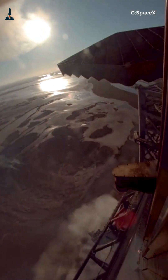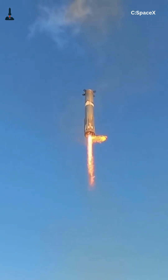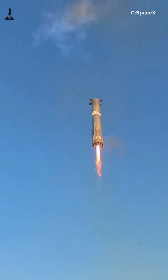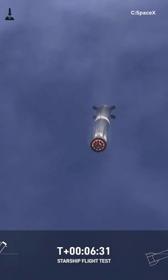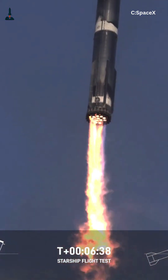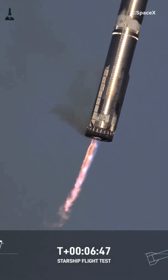If you compare this to older boosters, the difference is dramatic. Earlier flights often ended in explosions or tumbling descents. Booster 15 showed precision control, hinting that SpaceX is preparing for Flight 12's ambitious goal: catching a booster mid-air using the Mechazilla arms. While Flight 11 didn't attempt a catch, this gentle splashdown gave engineers real-world data to refine throttle control, hover timing, and grid fin performance — the exact pieces needed to align a 70-meter booster with the tower.